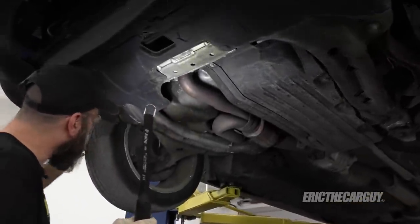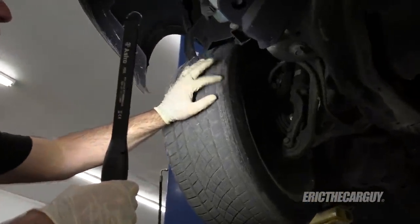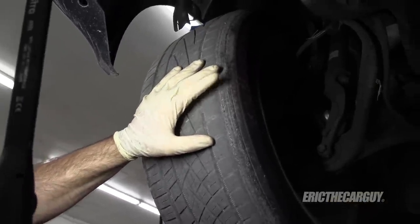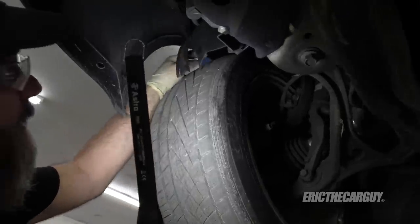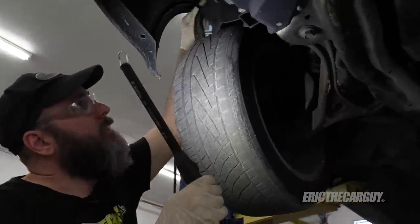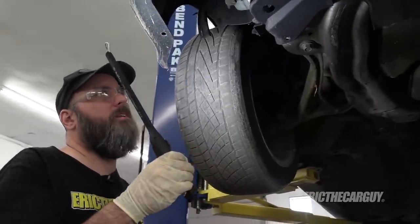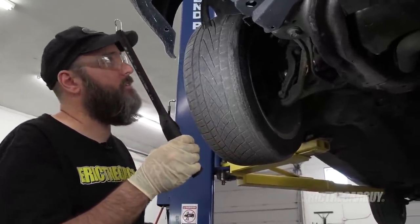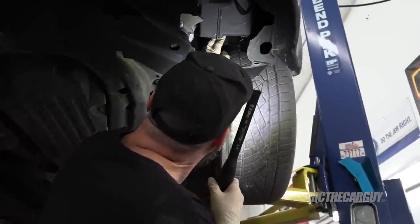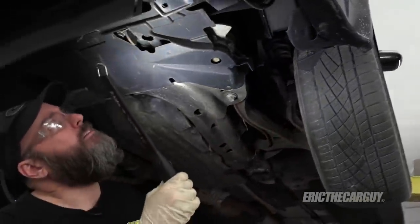Looking under the fender, the inner fender liner came loose, probably during whatever collision happened in the front. The steel cord ends are poking out and will stab you like little porcupine needles when you grab the tire — I've been stabbed plenty of times. I'll probably cut this out for now and find a replacement at the salvage yard. The other side is almost the same, though it looks like somebody reattached that side.